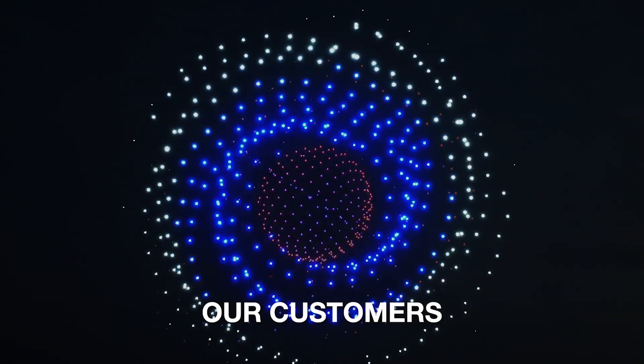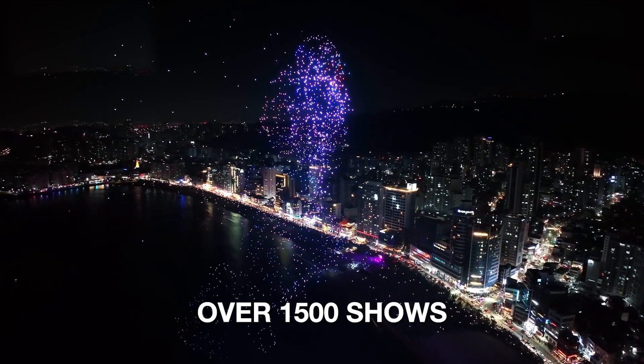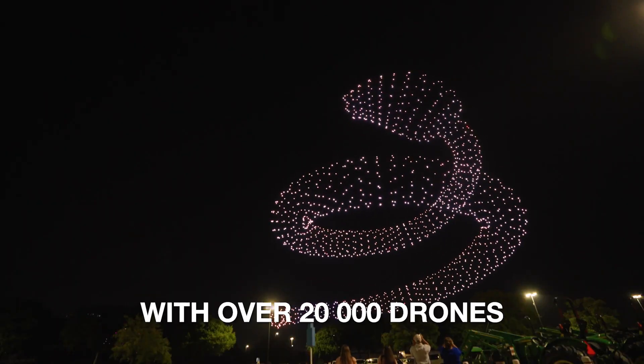In 2022, our customers — members of the drone show community — successfully performed over 1,500 shows in 60-plus countries, with over 20,000 drones. Some of them won the third drone show competition.